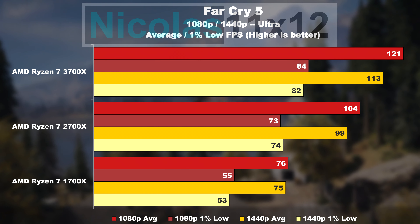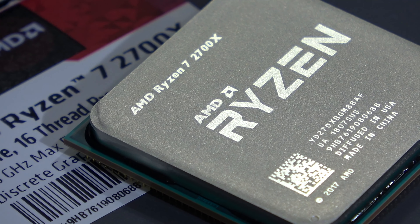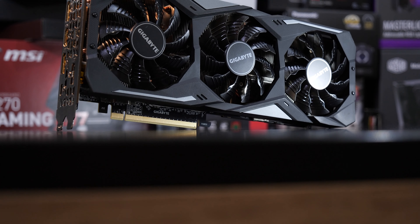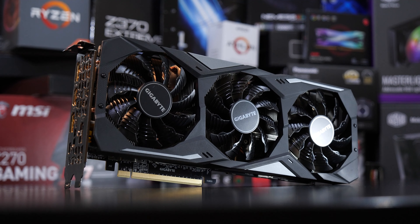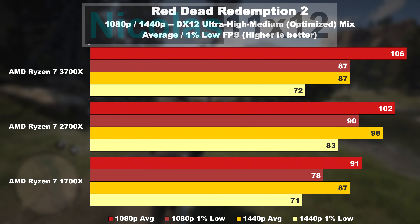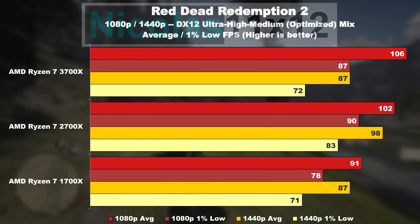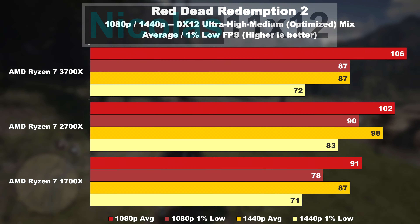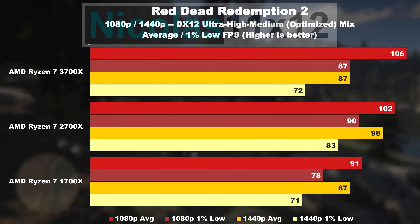Nevertheless, all in all, the 1700X no doubt still delivers a perfectly playable experience. If you were to pair such a CPU with a not quite as powerful graphics card as a 2080 Ti, the gap between those three CPUs would get smaller, of course. A bit strange, however, are those Red Dead Redemption 2 results, where the Ryzen 2700X manages to somehow get on top of the newer 3700X. I've retested a couple of times, tried different drivers, BIOS versions, etc., but the result remained the same. So this is a bit weird, which is why I wanted to point that out.